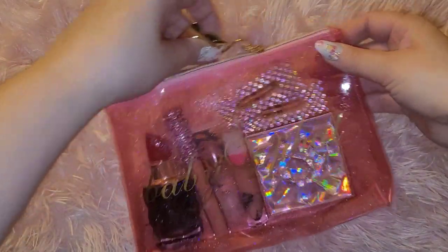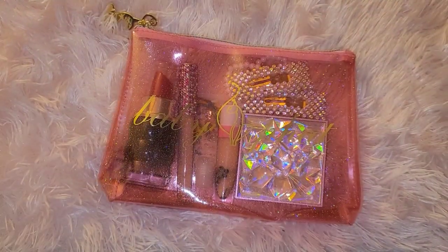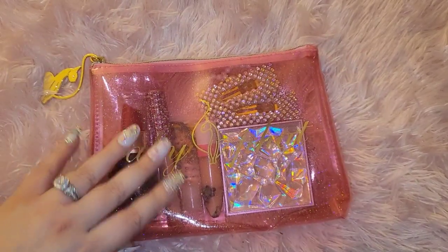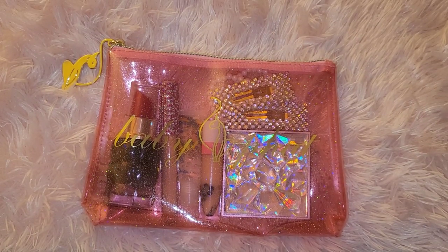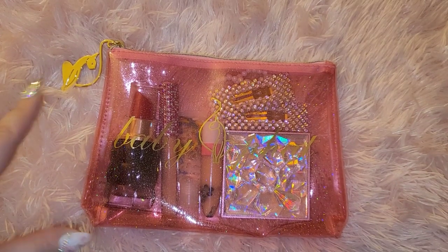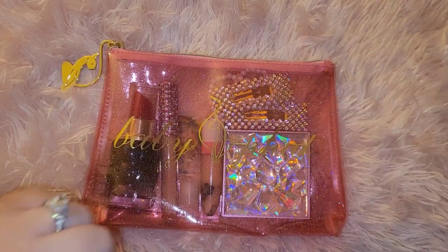I recently decided to show you guys what's in it and I love it! Let me know if you're into Baby Fat, what you think, and if you were into Baby Fat. I'll see you in my next video — please don't forget to rate this video and subscribe if you're new here so you can be part of the journey. Take care and be kind, bye!